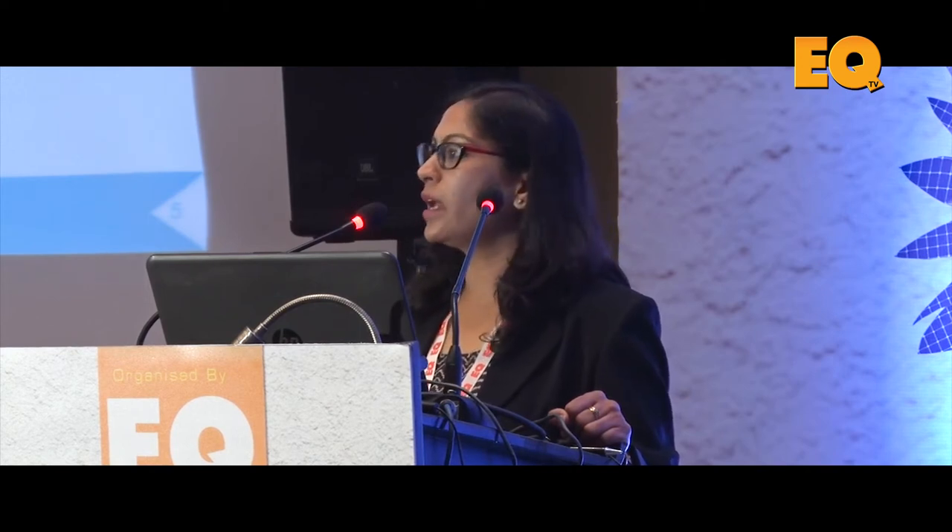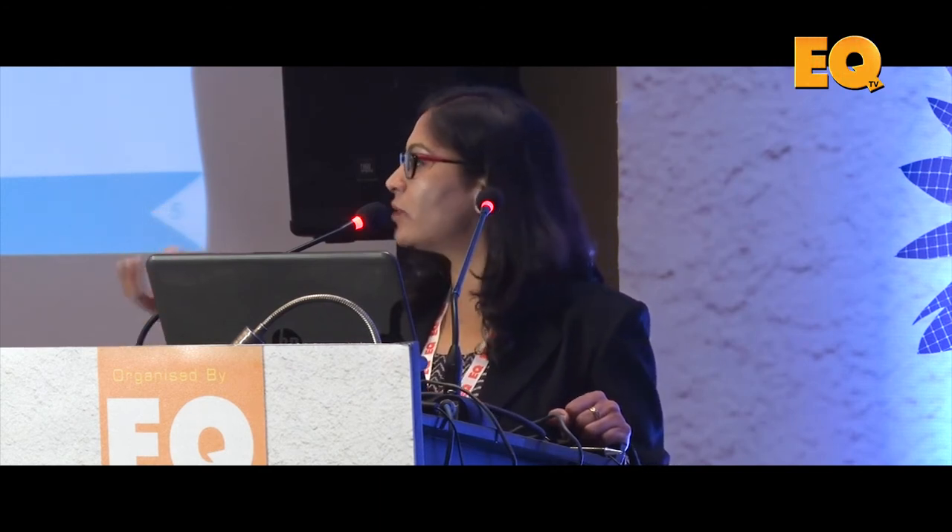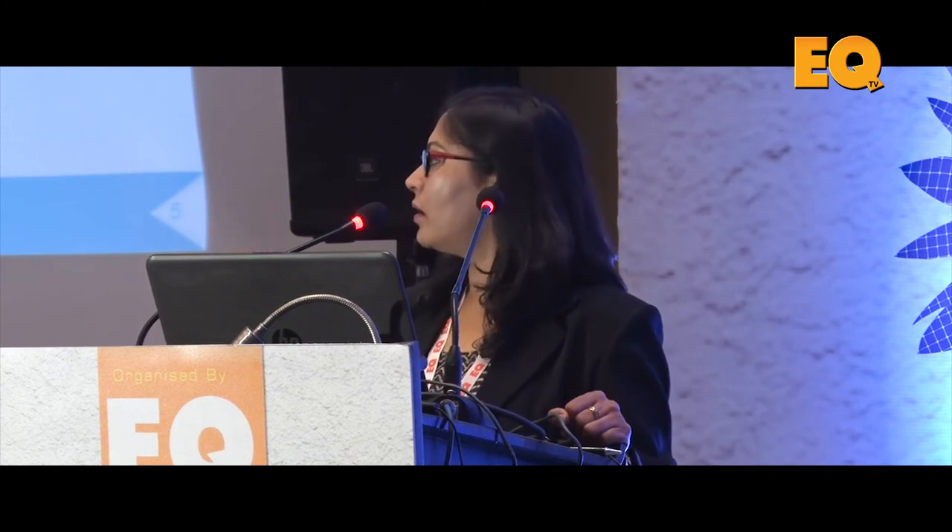From a faster execution perspective, module earthing is an area where we can play a major role — by using star washers to ensure the module gets earthed through those washers, rather than the grounding strips we used to install earlier.